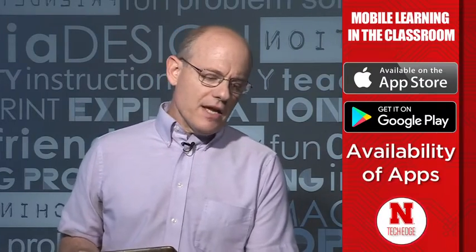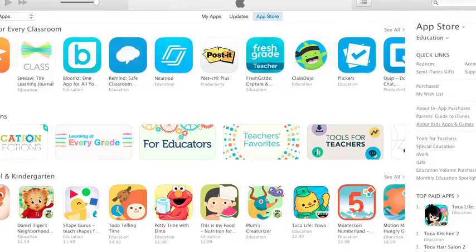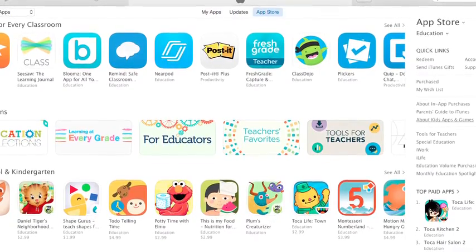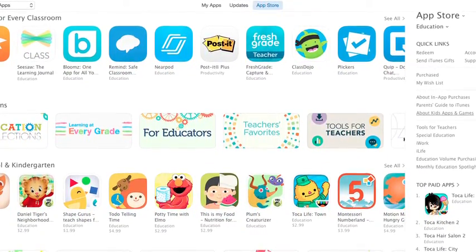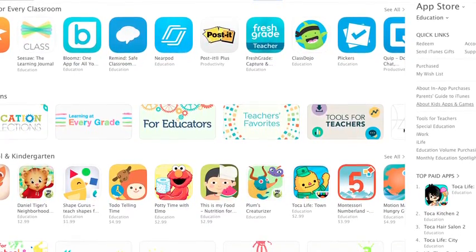The next thing I want to talk about is the availability of apps. Here it really depends on what you want to do. There is a definite advantage to the iPads and to the Apple ecosystem when you talk about apps — there's just more apps, they work better, there's more history behind them, and there's just a huge diversity of apps in education. If you look at our old iPad in the classroom videos, you can see just how many are out there, and we keep reviewing new ones. So there's a huge advantage to the iPads with educational apps.